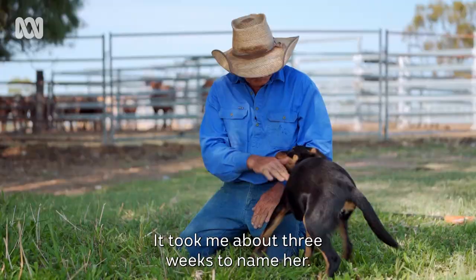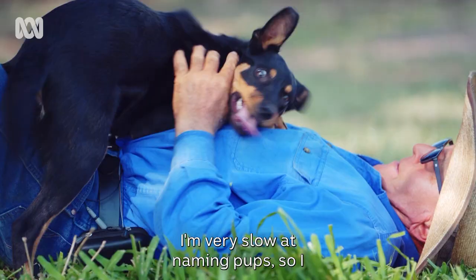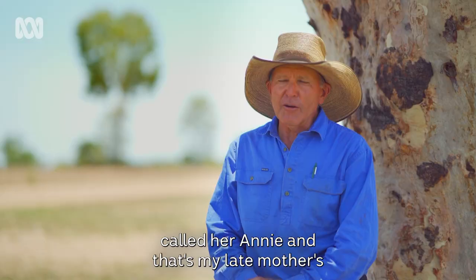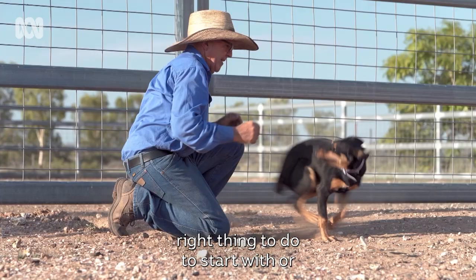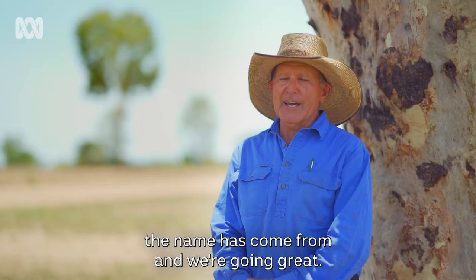It took me about three weeks to name her — I'm very slow at naming pups. So I called her Annie, and that's my late mother. Her name was Annie. I didn't know whether it was the right thing to do to start with, or what people would think, but that's where her name has come from, and we're going great.